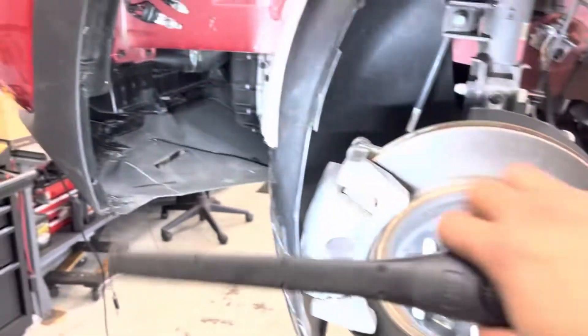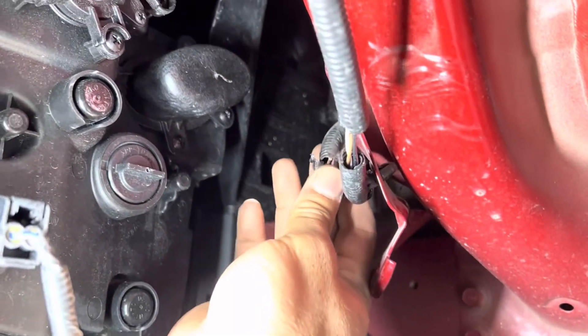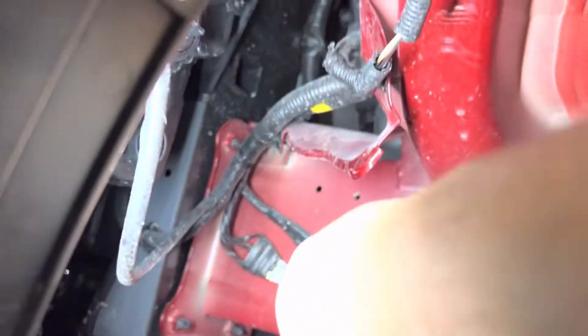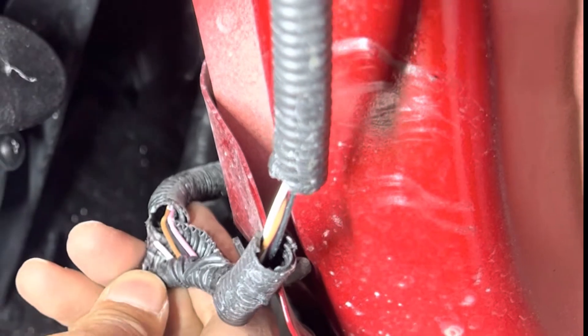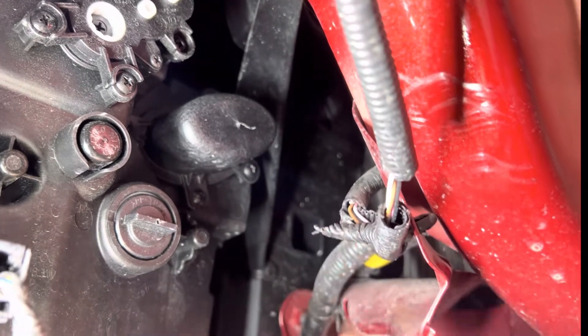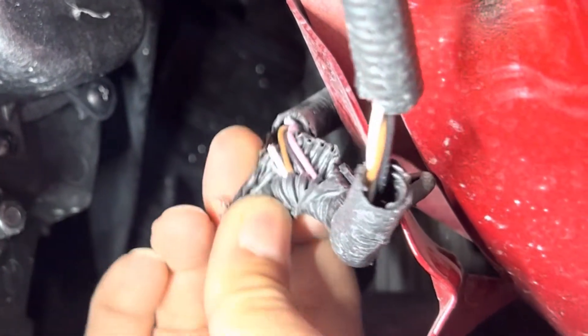I removed the tire and the fender liner. Check what I found. It's right there — see that? Wires right there. The white one — it's cut. It's the wire signal, causing all the issue. It's a cut wire, open circuit, verified.